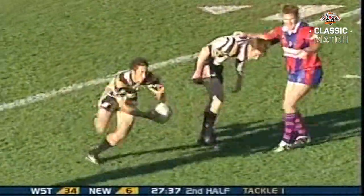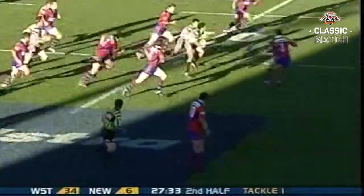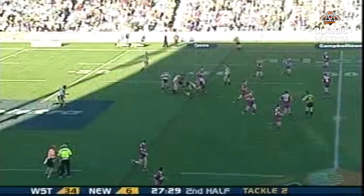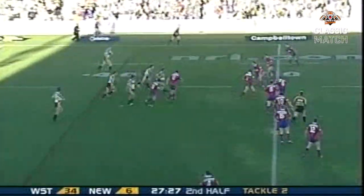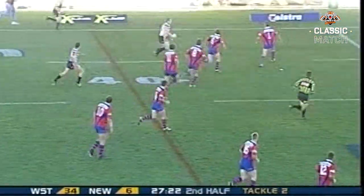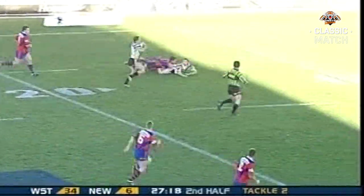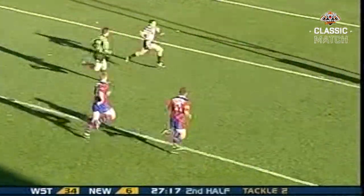He has tackled 12 metres out from his own. Marshall steps one, beats another! Benji Marshall on debut, confusing the Knights' defence — 38 metres in the opening two tackles of this set. John Wilson, looking at a piece of club history!